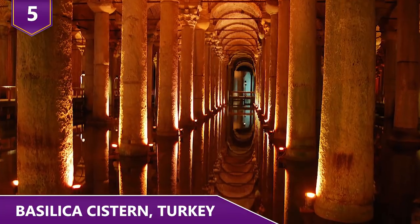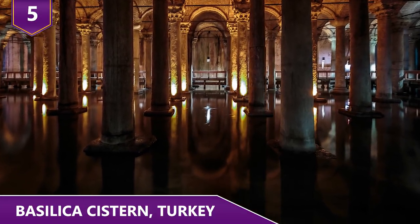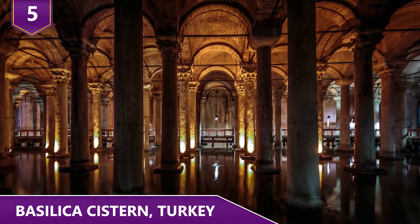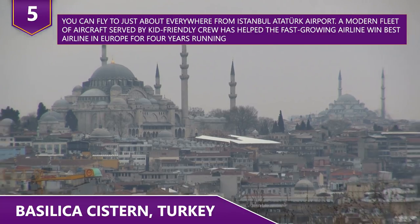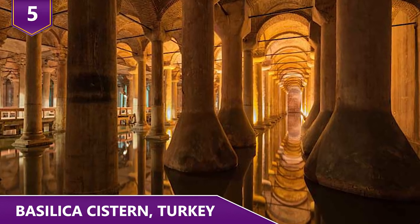Number 5 – Basilica Cistern, Turkey. The Basilica Cistern is the largest of several hundred ancient cisterns that lie beneath the city of Istanbul, Turkey. The underground structure was commissioned by Emperor Justinian and built by the year 532. It is the largest surviving Byzantine cistern in Istanbul, built using 336 columns, which were mostly salvaged from other ruined temples. It measures 453 feet by 213 feet, totaling around 105,000 square feet in area — large enough to hold a whopping 2.8 million cubic feet of water! Each of the columns is 30 feet high, arranged in 12 rows of 28 columns, each spaced 16 feet apart. The cistern once provided water for the main palace of Constantinople. What was once filled with water is now virtually empty, with only a few feet of water lining the bottom. Because of the amazing acoustics, musical performances are sometimes played here.